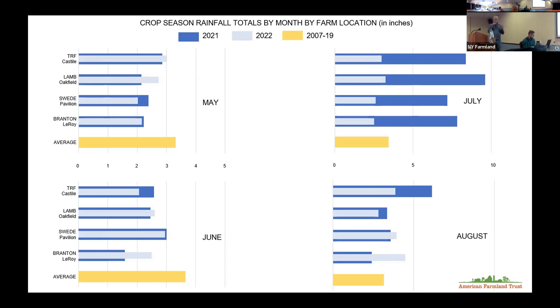May and June last year were very dry, as was the year previously. In July, there was significantly more rainfall than average — close to attendance of rainfall events, including three or four-inch rain events that came really hard. In August, the pattern was similar — not much in the Castile area, a little more rainfall, but close to normal overall. Those intense rain events — about four inches in one day — are worth keeping in mind as we move through this data.